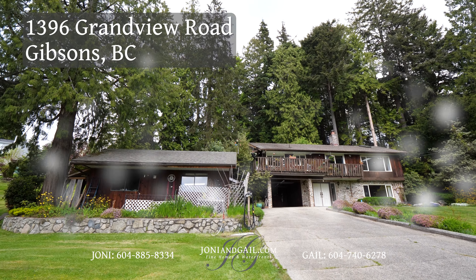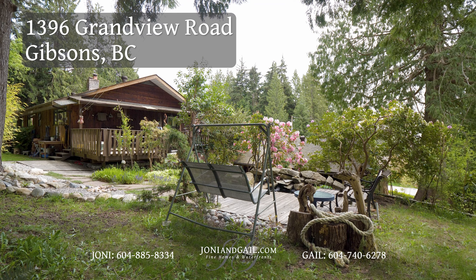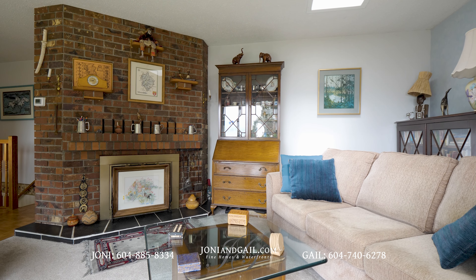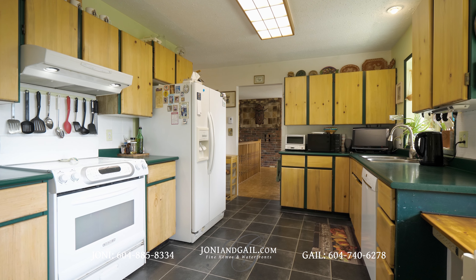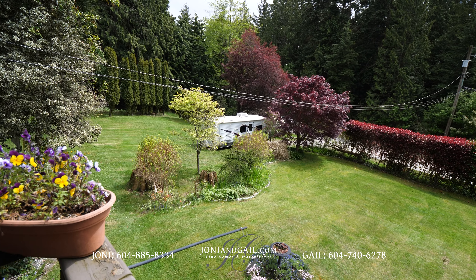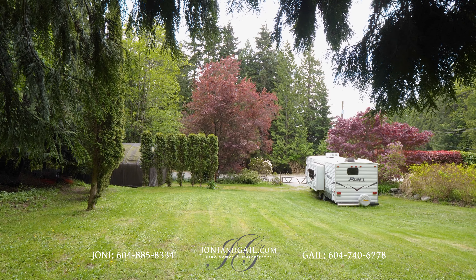Located on well over half an acre, 1396 Grandview Road in Gibson sits in a desirable neighbourhood and provides sparkling ocean and island views. Built with solid 2x6 construction, this move-in ready home has been well maintained by its longtime owners, but it would benefit from some upgrades. The mature park-like yard has been meticulously kept and combines calmness and supernatural scenery.